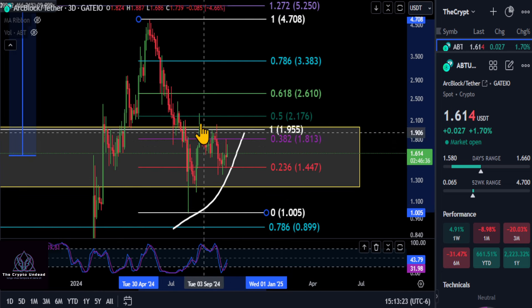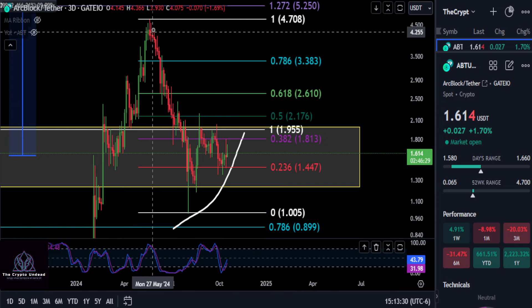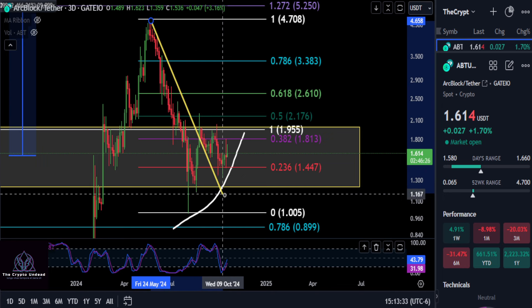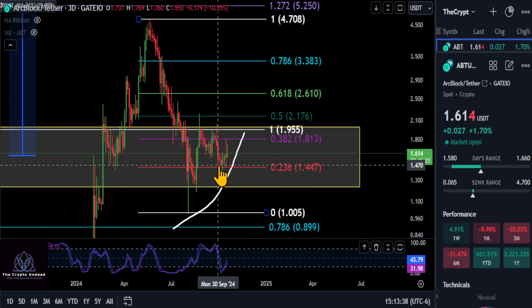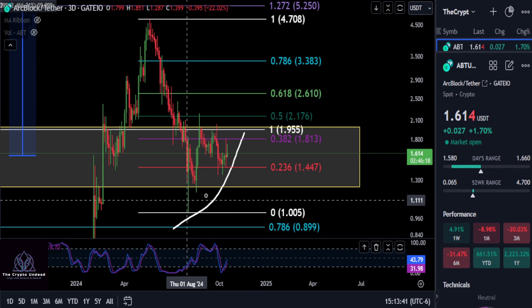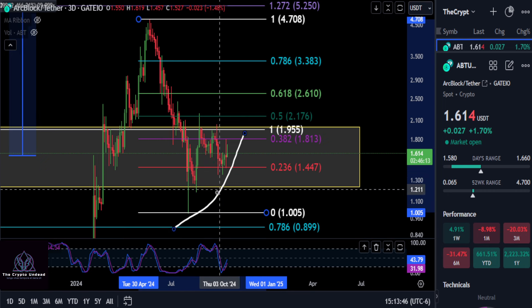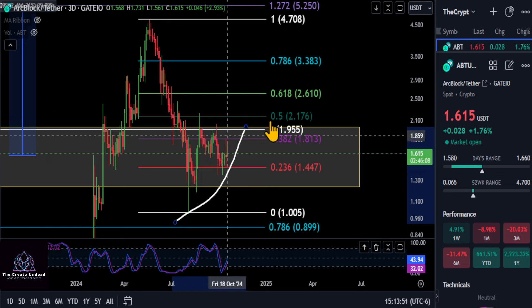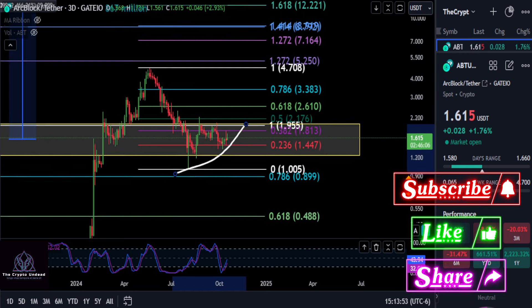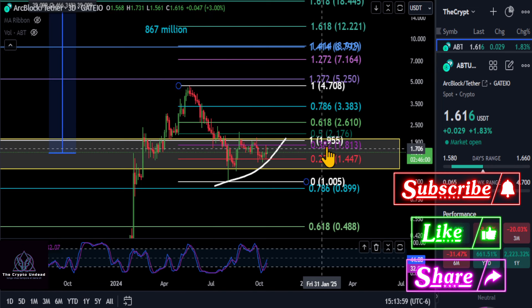We need to get over about 181 to be bullish here. It is making lower highs, so it is still in the downtrend. The steep downtrend potentially has been broken, and it looks good — we're over the 236 here at 144. The bottom formation we've been pointing out, with that big white line, shows you're bullish as long as you're making higher lows.